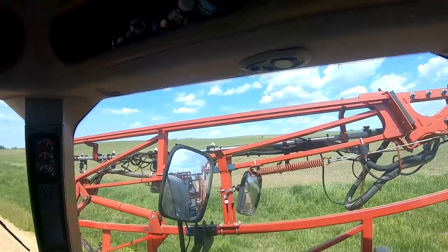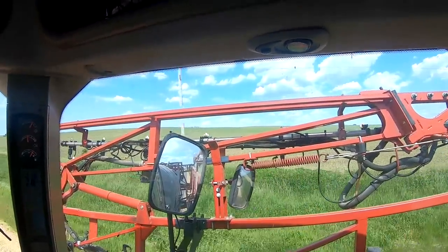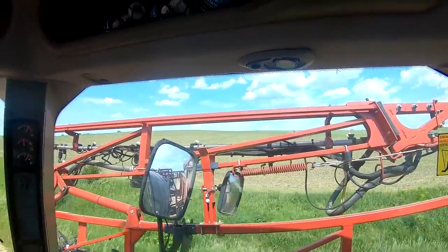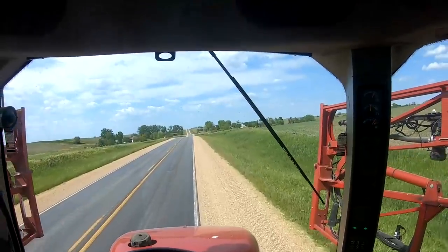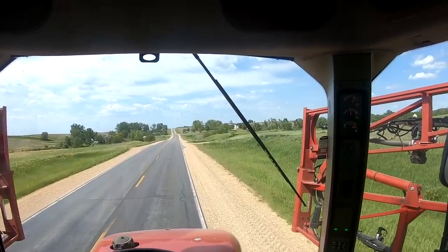There's a Haggie spraying some post-emerge on corn. I don't think that's our neighbor — looks like an older Haggie with a poly tank. Either way, sweet sprayer. And up here is where we were chopping — I'll show you guys in a bit, but we might be able to see them still chopping.